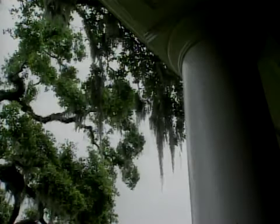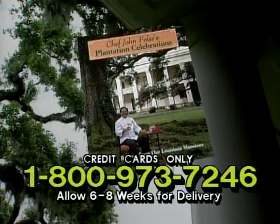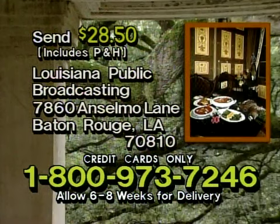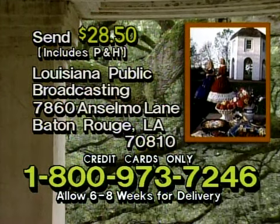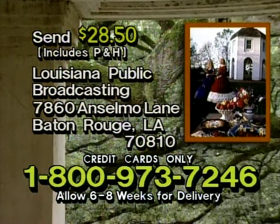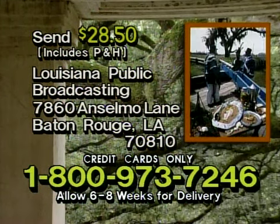Chef John Fulce's Plantation Celebrations: Recipes from Our Louisiana Mansions is a full-color, 335-page book containing food history, recipes, and over 150 photographs from these southern landmarks. For your copy, send a check or money order for $28.50 to Louisiana Public Broadcasting, 7860 Anselmo Lane, Baton Rouge, Louisiana 70810. Or use your credit card by calling toll-free 1-800-973-7246.